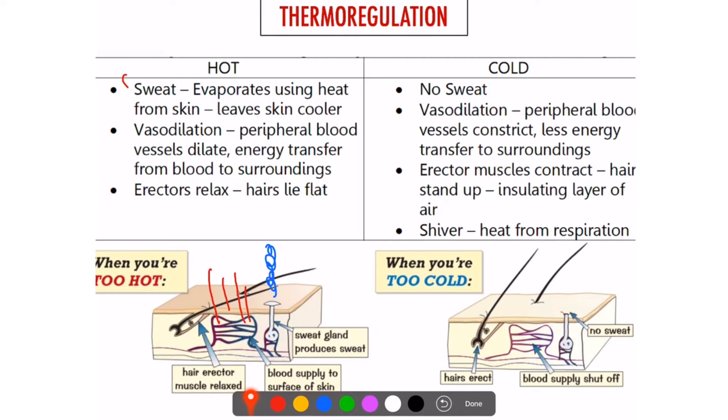The other thing that happens is that erector muscles — the muscles which hold up your hairs — these muscles relax. Because they relax, your hairs lie flat. The main job of hair is to catch a warm layer of insulating air, so if it can't do that, you won't have that warm air above your skin and therefore you'll lose heat. That's why animals don't wear clothes, because they already have fur, which gives them that warm layer of air keeping them warm.